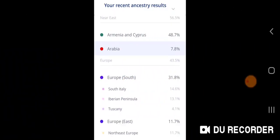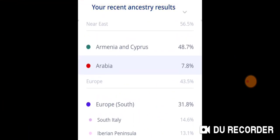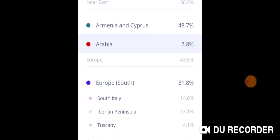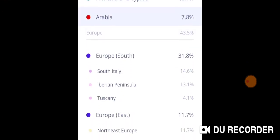This was my dad's previous results. Both my parents are Ashkenazi Jews. He got a lot of Armenia and Cyprus, Arabia, and results similar to mine — South Italy, Iberian Peninsula, Tuscany, and Northeast Europe.